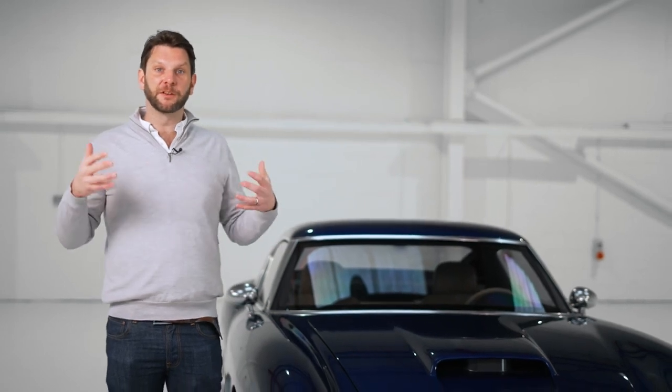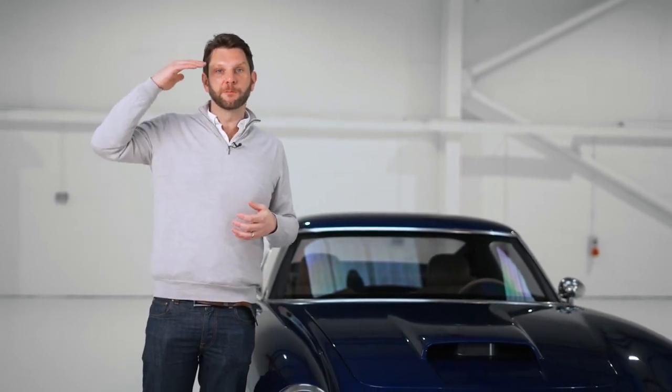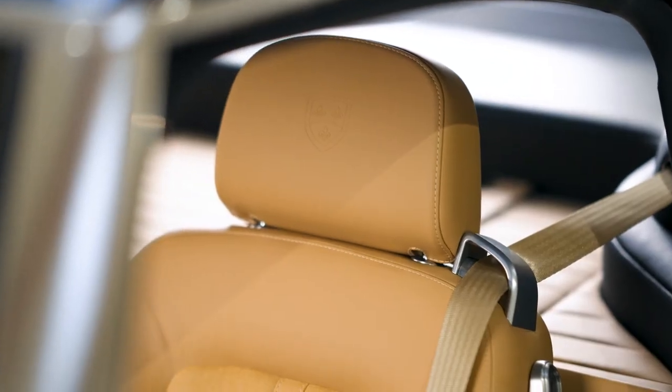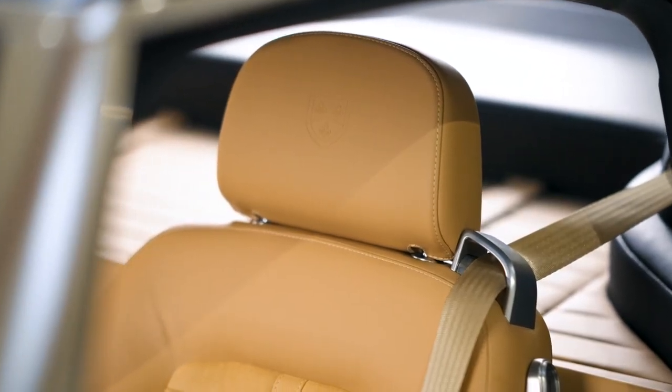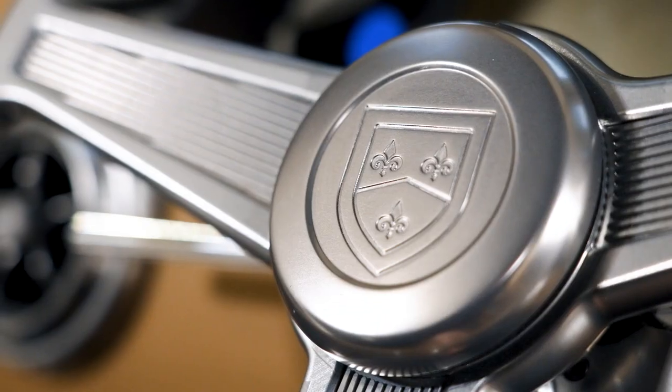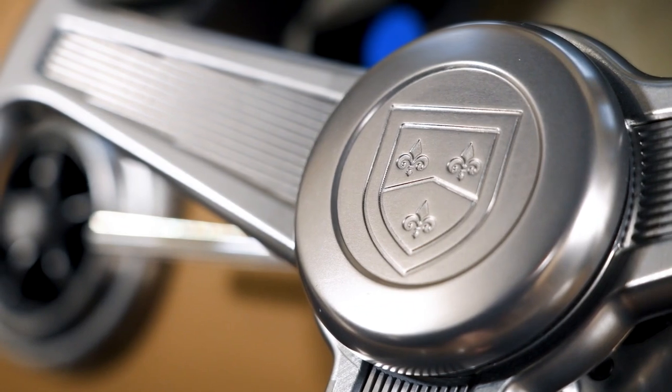So the package was defined around myself at six foot four, plus space for a helmet in case of any track use. That's given us a spacious cabin with everything you'd expect from a modern car — electrically adjustable seats and an adjustable steering column so we can package drivers from five foot to six foot six.